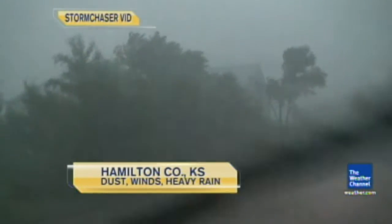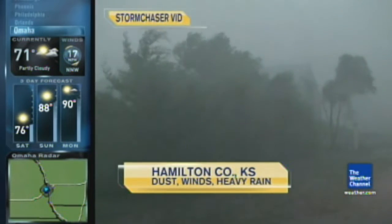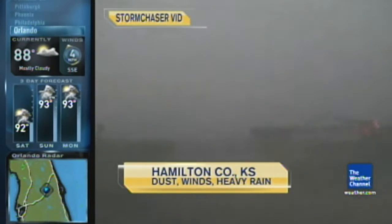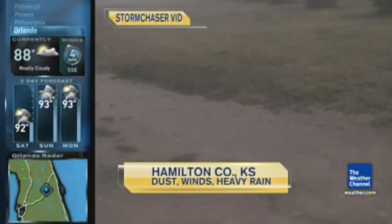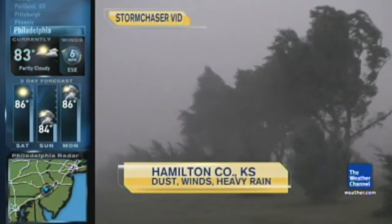Let's take you here to Hamilton County, Kansas. This is some of our storm chaser video. Hamilton County is actually just over the Colorado line. Torrential rain in this area — you can see folks trying to travel through these conditions. Those winds were so strong they actually bent over some trees. And believe it or not, we also had some blowing dust with limited visibility.